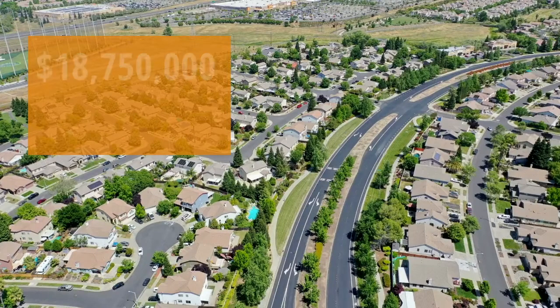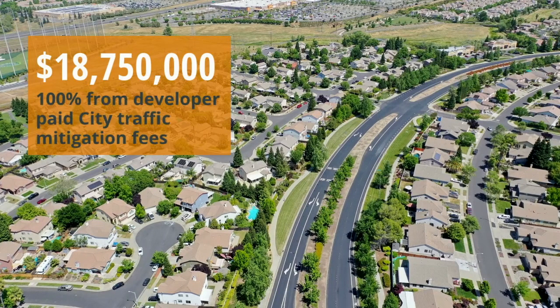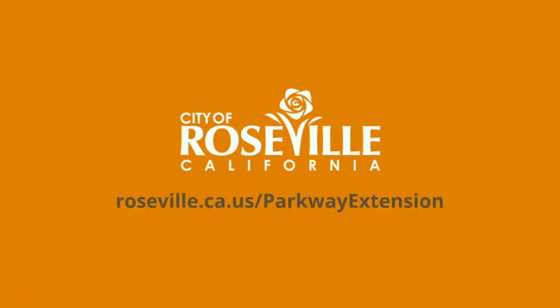Construction is estimated at $18,750,000, with 100% of the funding coming from developer-paid traffic mitigation fees. Please share your feedback about the project in the comment box. Responses will be addressed and posted on the project webpage.